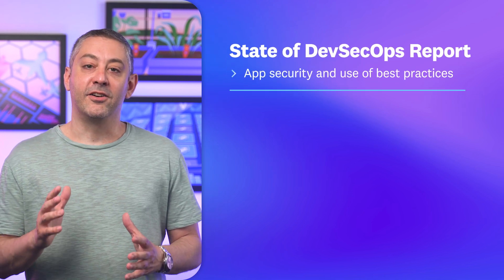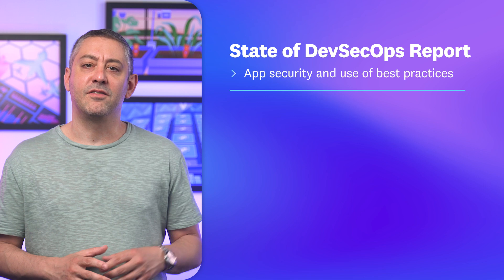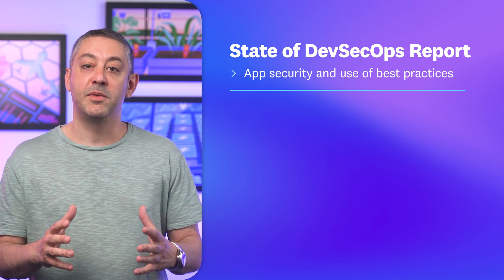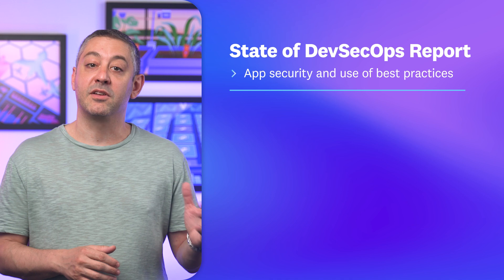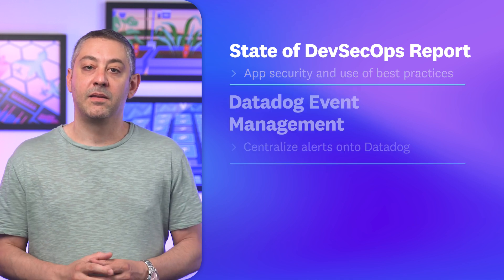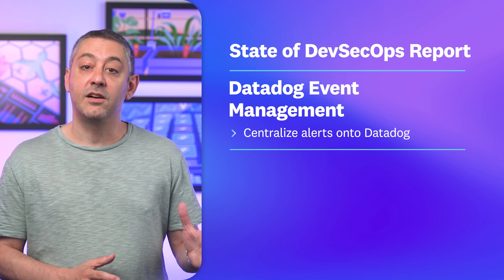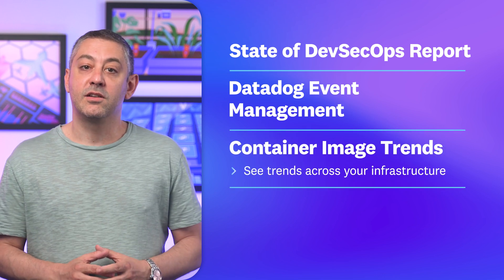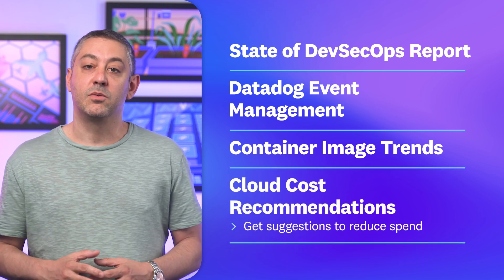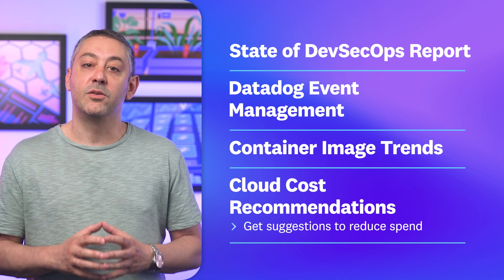This episode, we're spotlighting our inaugural State of DevSecOps report, which distills our analysis of tens of thousands of apps, container images, and cloud environments into seven facts about app security and the adoption of DevSecOps best practices. We're also covering a new feature that centralizes alerts from Datadog and third parties, a view of large-scale trends across your containerized infrastructure, and cloud cost recommendations, which correlates billing and observability data to surface opportunities to reduce spend.